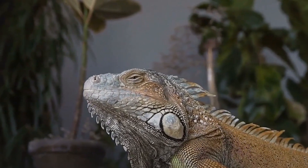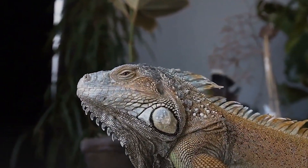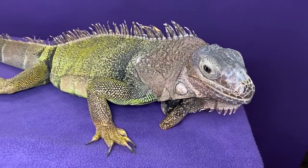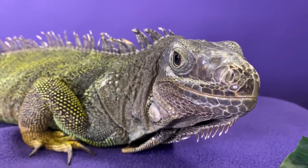Green iguanas are herbivores and feed on leaves, flowers, and fruits. They have specialized teeth for tearing and grinding vegetation. They are social animals and can often be found basking in groups. Green iguanas are cold-blooded, which means they regulate their body temperature by basking in the sun or moving to cooler areas.